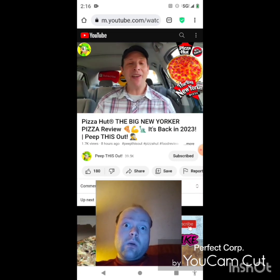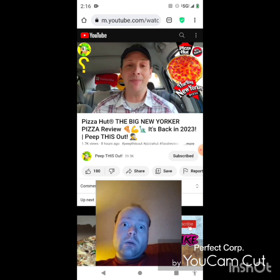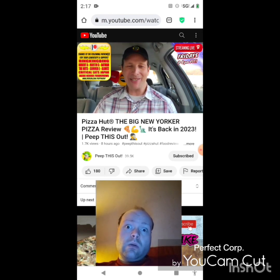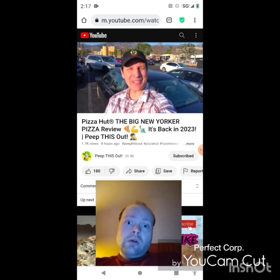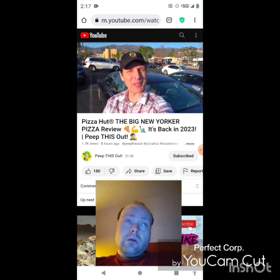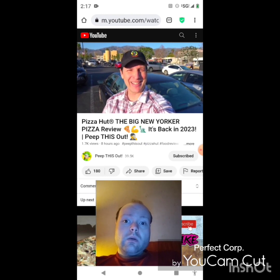Drop those comments down below — let me know if you're going to give this one a shot, and if you've had authentic New York pizza from back east let me know what you truly thought about this pie compared to that. Is this a pretty good doppelganger? This is E and K closing out another high-quality foodie feature here on Peep This Out Reviews, bringing you brand new content every single week. Stay tuned for the next one coming real soon — stay frosty.